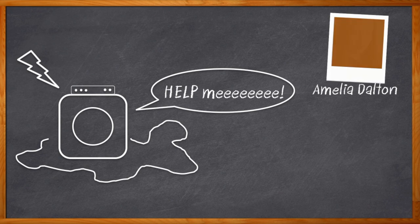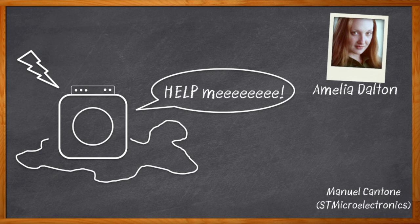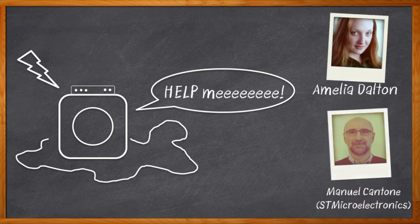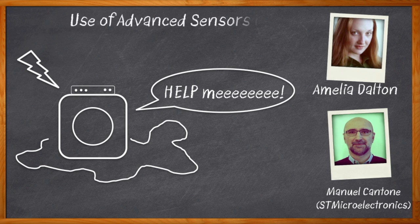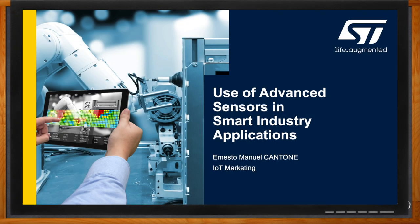I'm Amelia Dalton, host of Chalk Talk. In industrial systems, it really pays to pay attention. If we monitor key factors that can give us early warnings of failures, we can do predictive maintenance, which can dramatically improve uptime and eliminate costly failures. In this episode of Chalk Talk, my guest is Manuel Cantone from ST Microelectronics, and we're gonna talk about Sensor Tile Wireless Industrial Node, a new integrated sensor solution that makes industrial monitoring a snap. Don't forget to click that link — there you can find even more information about ST Microelectronics Sensor Tile Wireless Industrial Node.